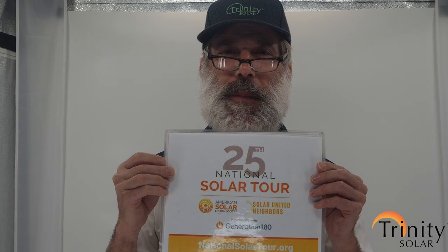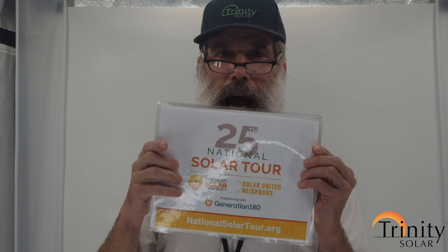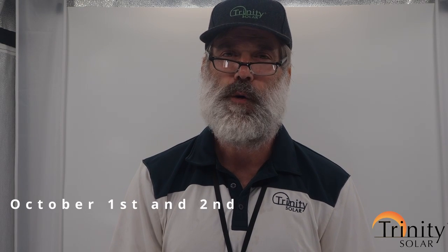Hello, my name is Glenn Rhodes. I'm an energy consultant with Trinity Solar, and two years ago I was in the National Solar Tour where I showcased my PV solar rooftop home and answered questions.